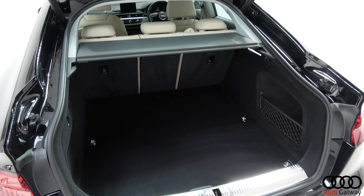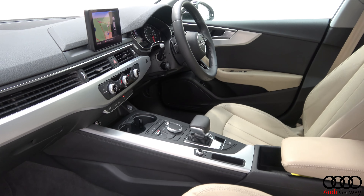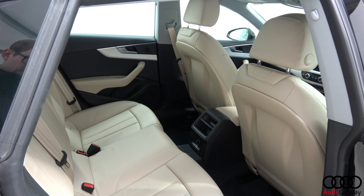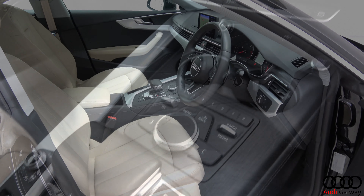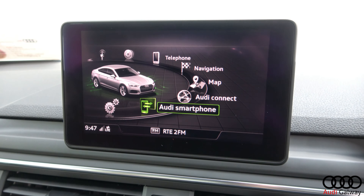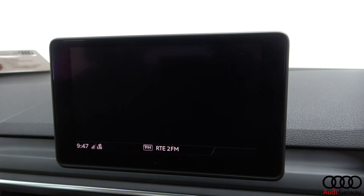The interior features beige leather with aluminium trim, heated front seats with electric lumbar support, Audi MMI radio smartphone interface, Audi connect, satellite navigation, and Audi drive select.